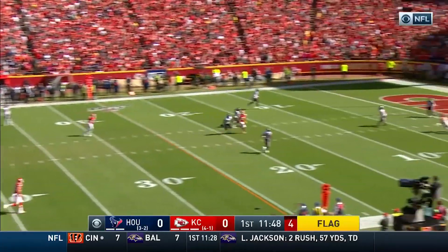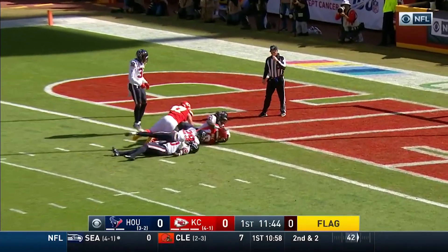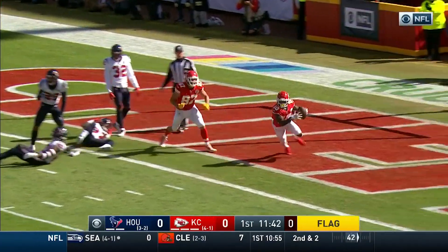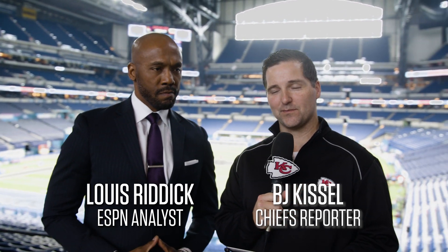Mahomes with a flag down. He'll take the deep shot. It is caught! Tyreek Hill! What a play! BJ Kissel here with ESPN's Louis Riddick to break down a couple of Tyreek Hill's best plays from the season.